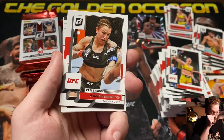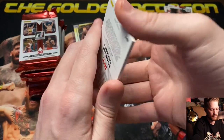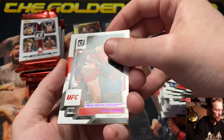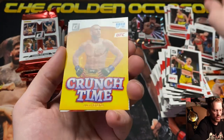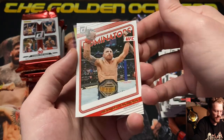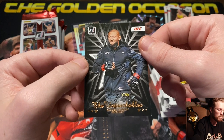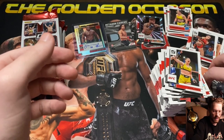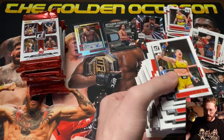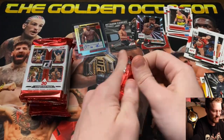After the autograph: silver press proof for Raquel Pennington, silver press proof for Colby Covington, purple press proof for Tecia Torres, Crunch Time for Alex Pereira, Dominators for Alexander Volkanovski, and Untouchables for Khamzat Chimaev. Finishing out the first half of the box — our last two boxes had two autographs, wondering if this one will too.